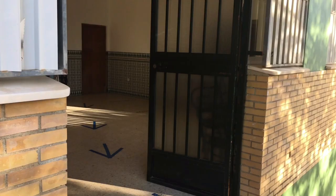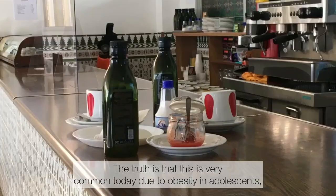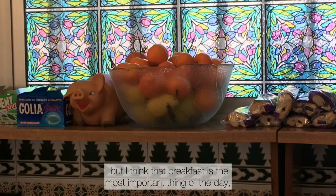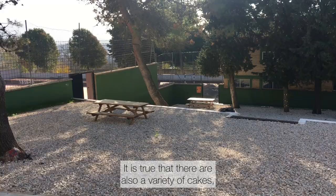This place is the cafeteria, where every day the students and teachers have breakfast to have energy during the day. Do you think that students eat healthily? Well, a good snack never hurts.